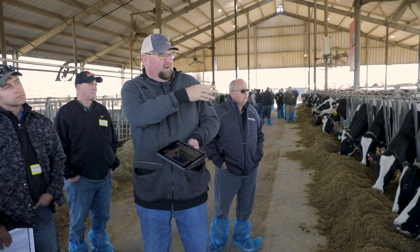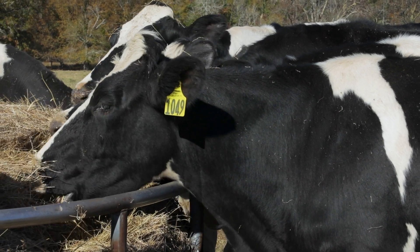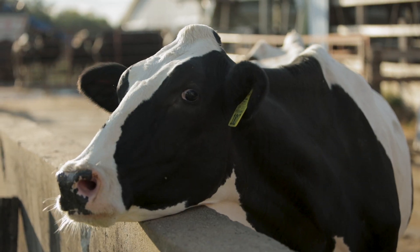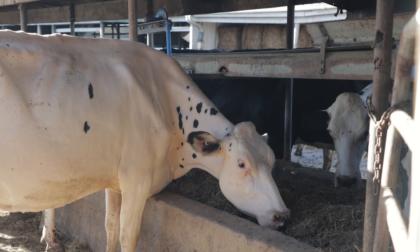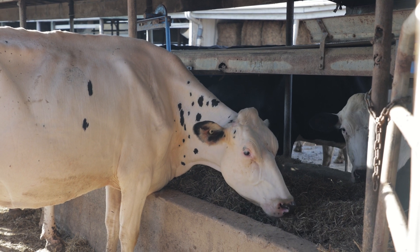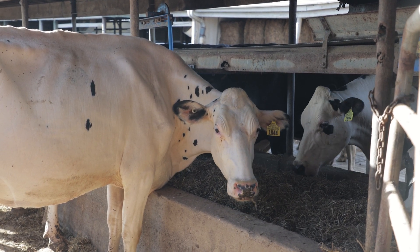Holstein Association USA and Zoetis have had a relationship for the better part of a decade. The partnership has expanded the utility of genomic technology and it adds value to US registered Holstein genetics. As we think about genetics, it's really a very important component of how we'll respond to sustainability challenges moving forward. In many respects, the US dairy industry and the Holstein cow is amongst the most sustainable producing animals in all the world.